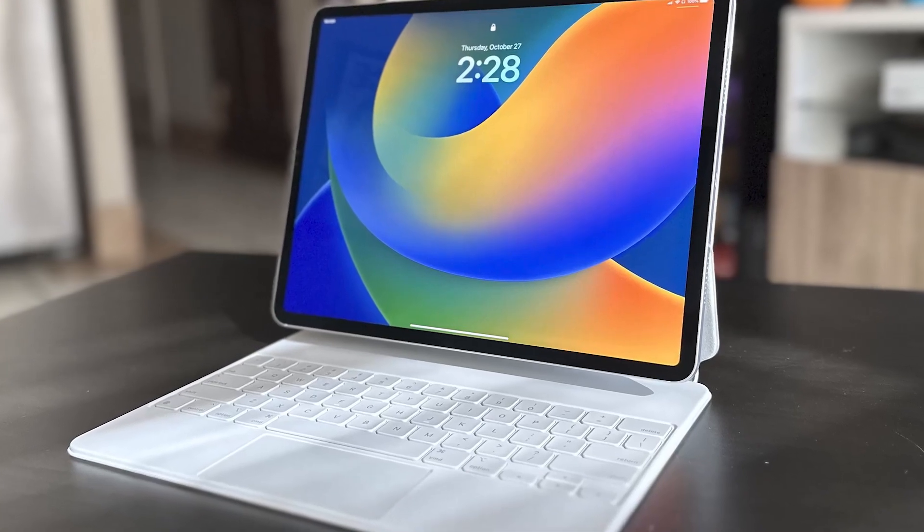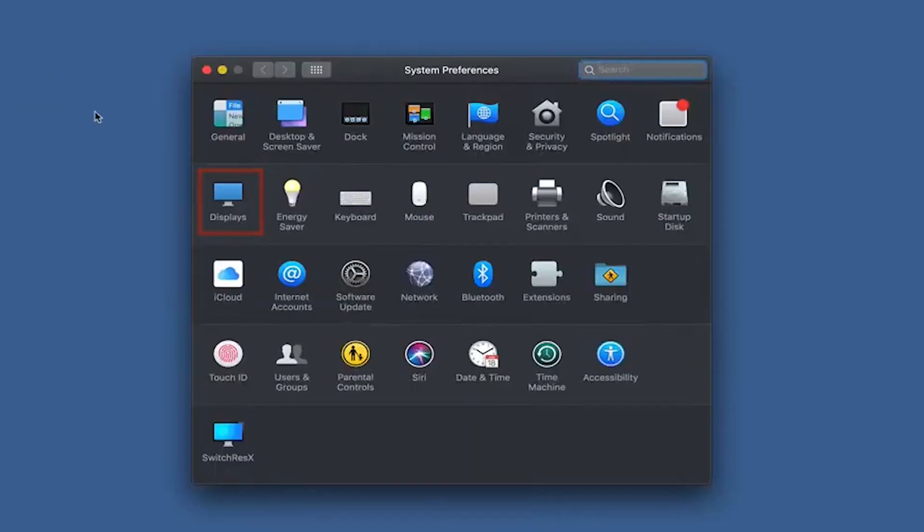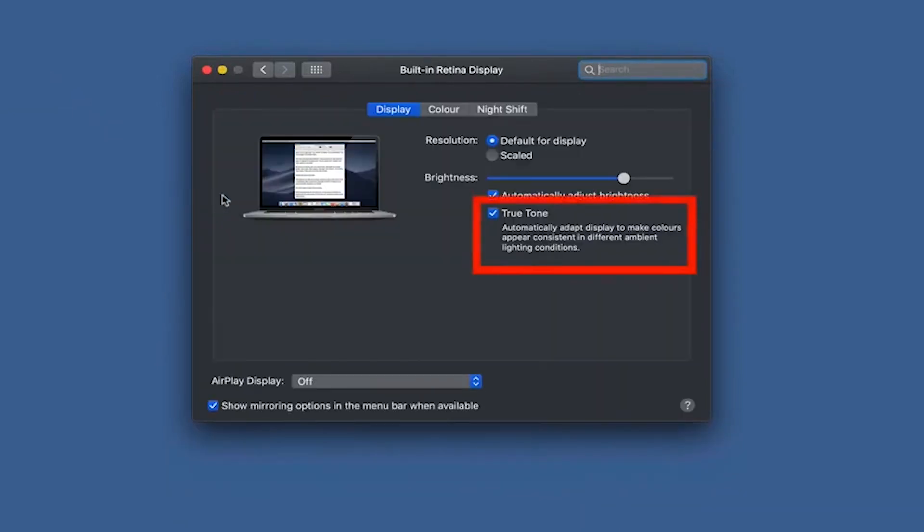When using a MacBook: 1. Choose the Apple menu in the top left corner. 2. Go to System Settings. 3. Look for Displays and click on it. 4. You can now toggle or untoggle True Tone.